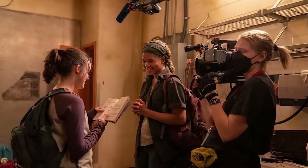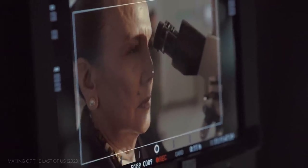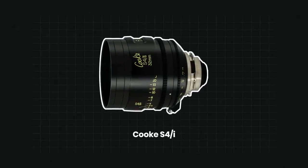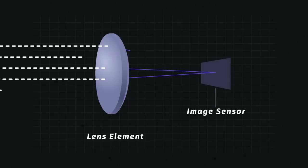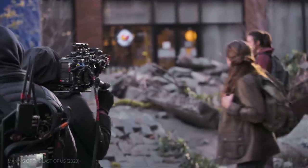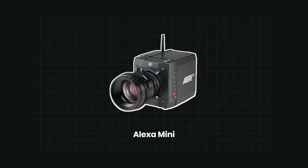Ksenia Sereda decided to shoot primarily on 25 to 50 millimeter lenses. But she knew that shooting close-ups on 25 millimeters could run the risk of distorting faces. To minimize this distortion, she chose to work with Cooke S4i spherical lenses, which offer the ability to control distortion as well as spherical aberrations. Distortions occur when light rays that are off-center to the spherical surface are refracted and reflected more than light at the center. Her choice of camera, too, helped achieve her goal of situating the characters in their environment. The Last of Us was shot on an Alexa Mini, which allowed for a large dynamic range, similar to 35 millimeter film.